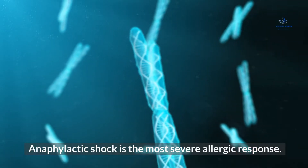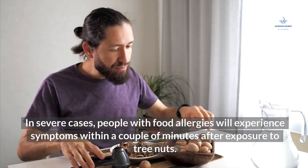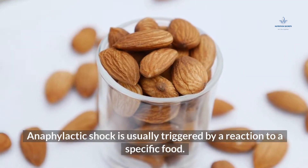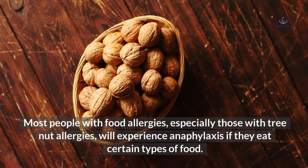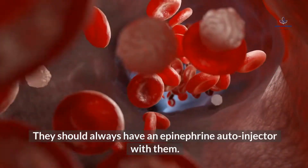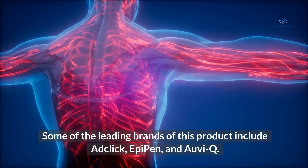Anaphylactic shock is the most severe allergic response. In severe cases, people with food allergies will experience symptoms within a couple of minutes after exposure to tree nuts. Anaphylactic shock is usually triggered by a reaction to a specific food. Symptoms of anaphylaxis include swollen throat, wheezing, passing out, trouble swallowing, vomiting, and a red rash with hives or welts. Most people with tree nut allergies should always have an epinephrine autoinjector with them. Some of the leading brands include EpiPen and Auvi-Q.